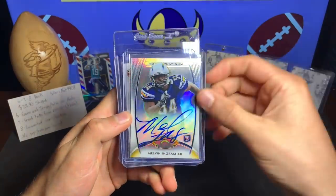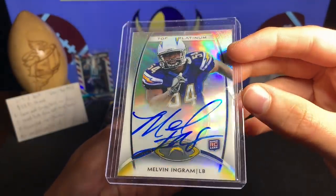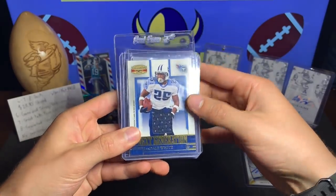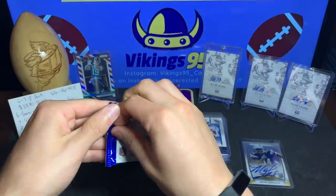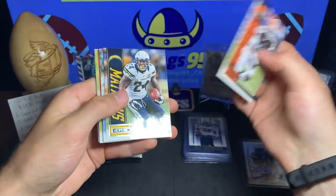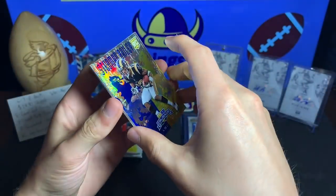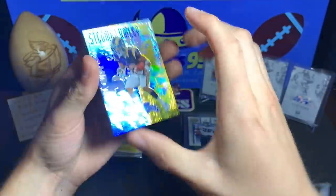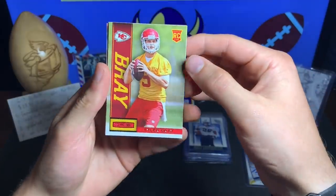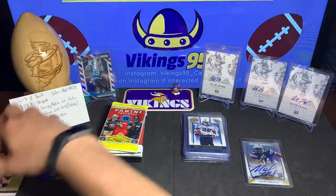The first card we got is that Melvin Ingram Topps Platinum on-card auto — not numbered, but that's sweet, a nice rookie auto. The second card is a Next Generation LenDale White from Donruss Gridiron Gear 2007 — there's our second jersey card. Out of the 2013 Rookies and Stars we got Josh Gordon, Ryan Matthews, Aaron Rodgers. We also got a Stedman Bailey rookie from Panini Crusade — I always love those Crusade cards, they look pretty nice.